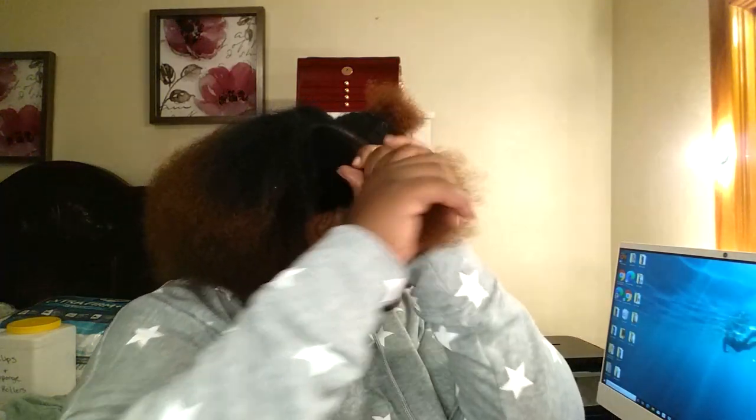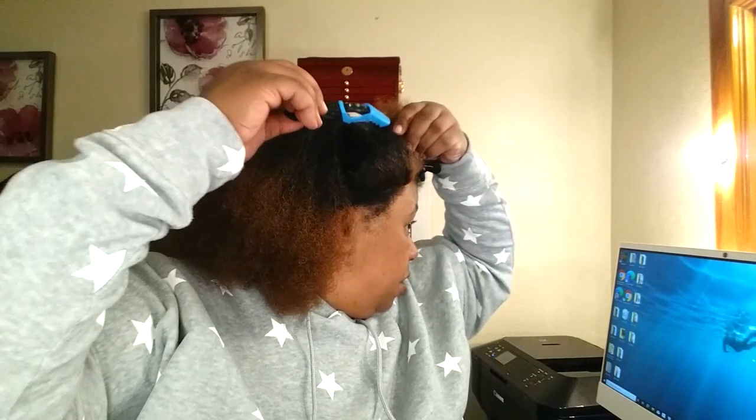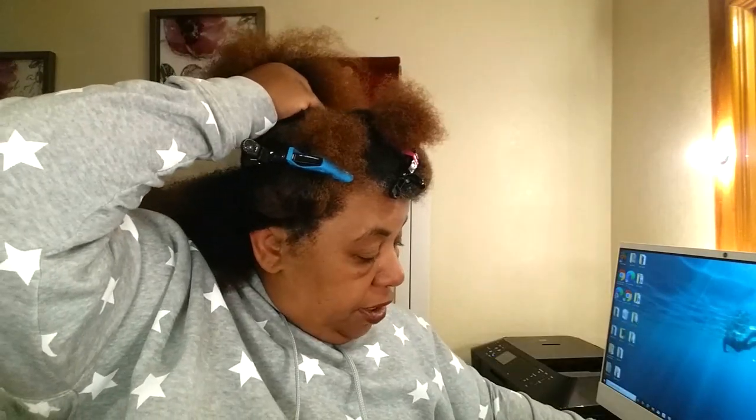I'm definitely going to need to add some warm water because my hair is literally just a little damp. Those t-shirt towels, microfiber towels — whatever you want to call them — they really do the job. They get all that extra water out. So there are two things different that I'm going to do that I didn't do the first time.